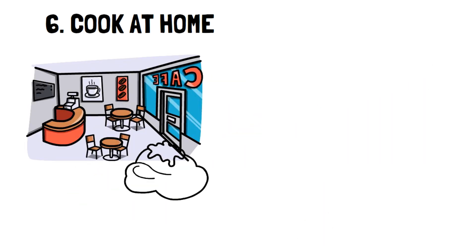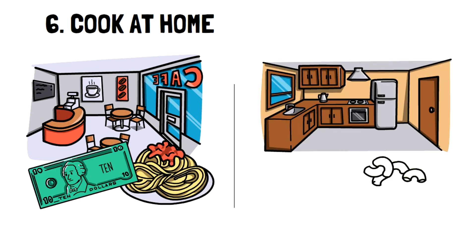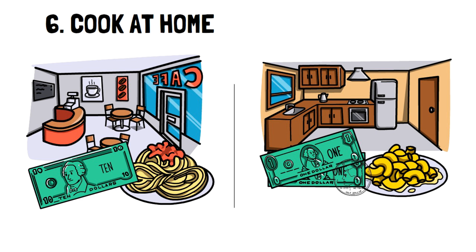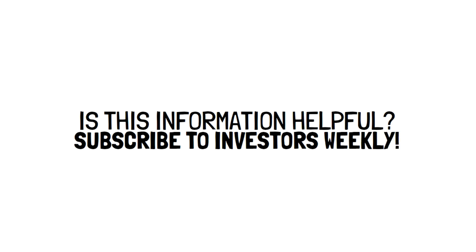For example, it's normal to pay upwards of $10 for a nice pasta dish. However, this same pasta dish can easily be made at home with the same ingredients for something closer to $2.50. If you ate this meal for dinner every single week, at the restaurant you would have spent a total of $70 in seven days, and you would have only spent $17.50 by making it at home, giving you savings of $52.50 in just one week — and that's just reducing one takeout meal. If you want to learn more tips like this, then subscribe to Investors Weekly.